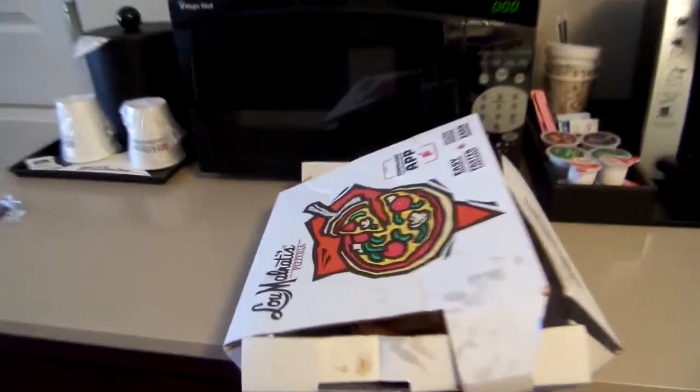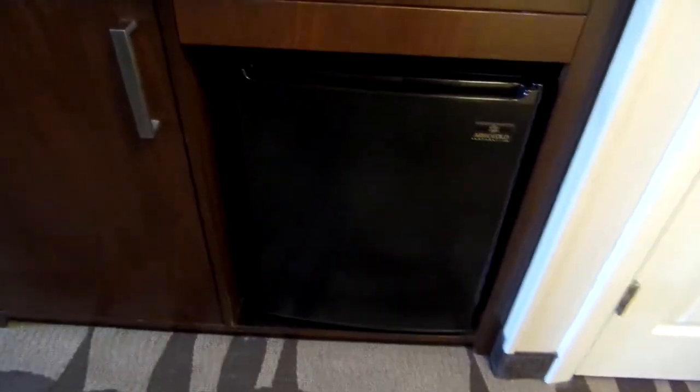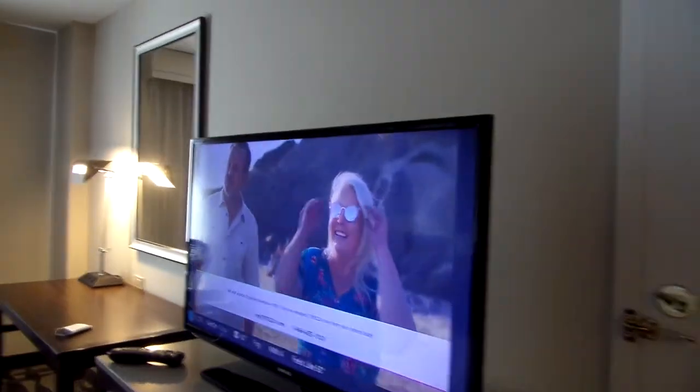You got a microwave, some deep dish pizza, refrigerator — keeps your drinks cold — coffee maker, and a flat screen.